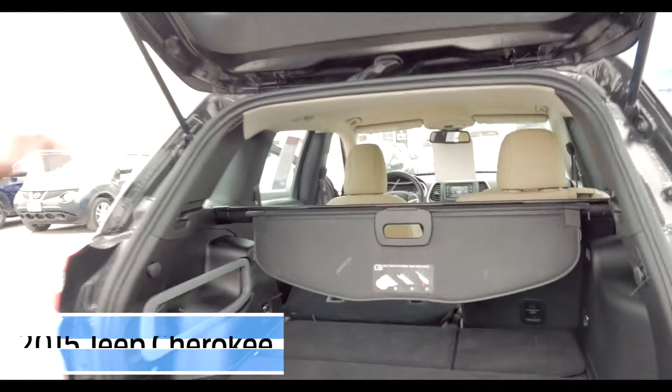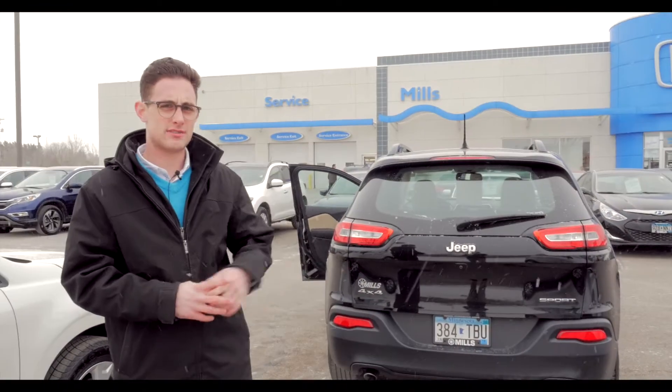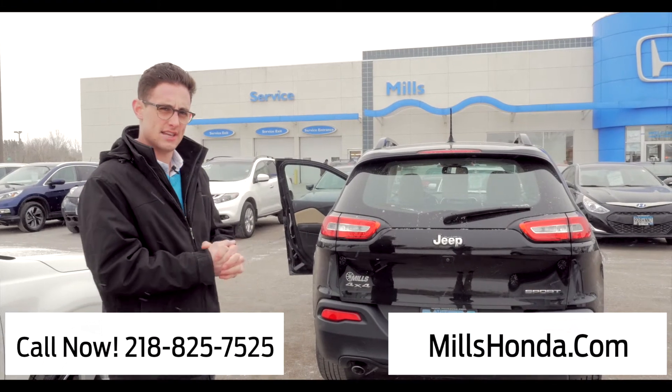This is a 2015 Jeep Cherokee Sport — like I said, it has just over 79,000 miles. If you have questions on this vehicle or anything else we have, contact myself, Connor Bowman, at 218-825-7525. Thank you.